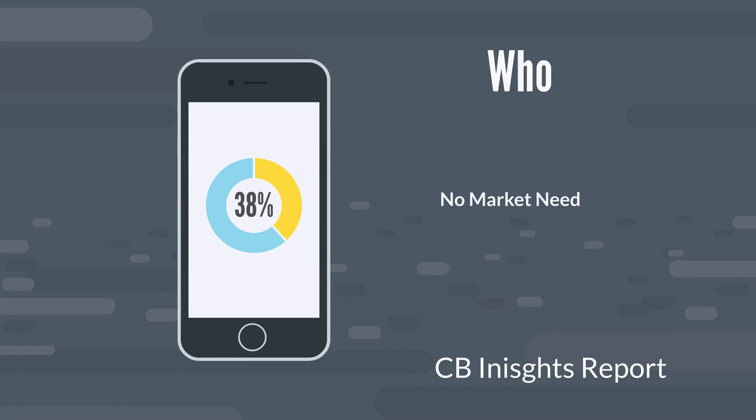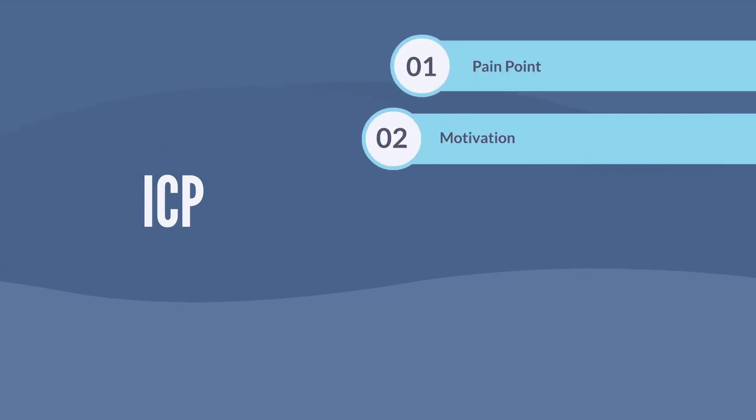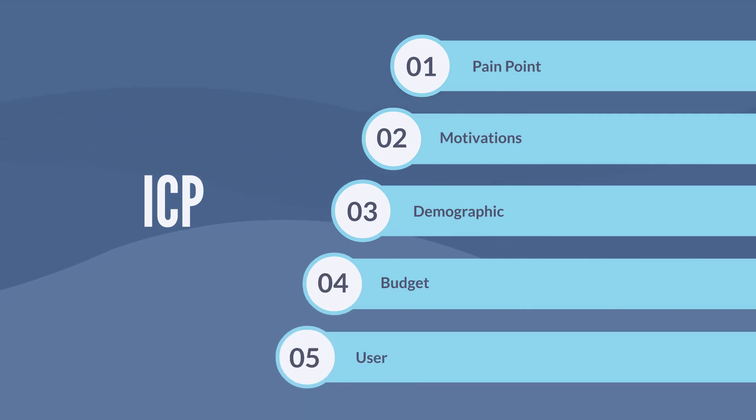Your who is critical: 42% of companies said they failed because there was no market need for their product. You need to determine who will buy your products — your ideal customer profile. What are their pain points? What's their motivation? What is their demographic? What's their budget? And their user stories — what do they want, and why do they want it?